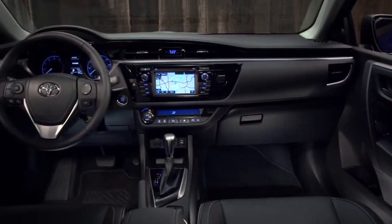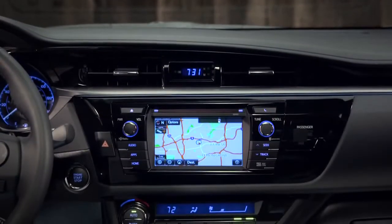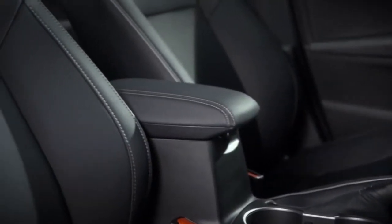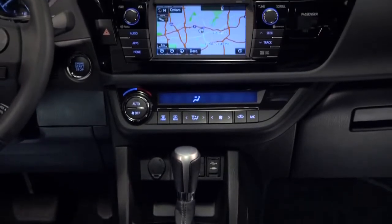And the wow doesn't end there. The inside is awesome too. Nearly everything is new. The instrument panel has clean horizontal lines, chrome accents, and fine grain soft-to-the-touch coverings where they matter most. And the piano black trim on the center console adds a touch of luxury.